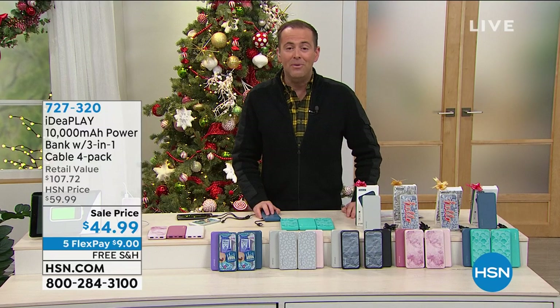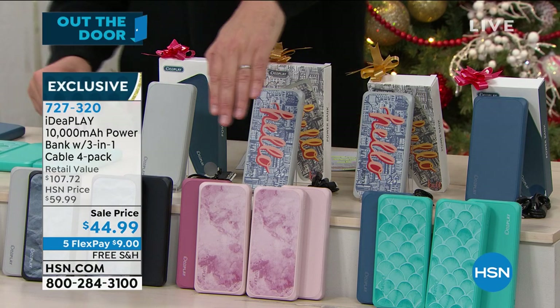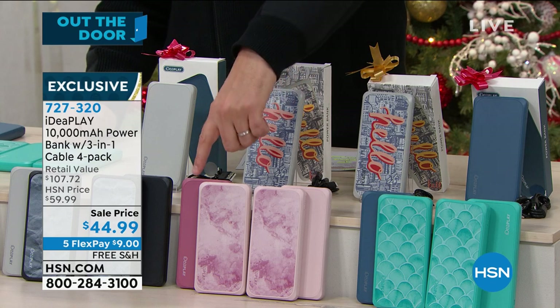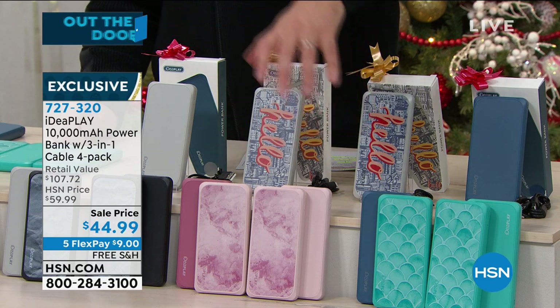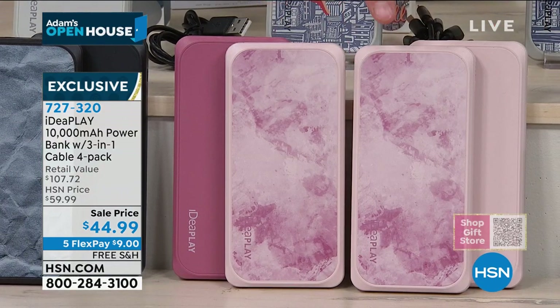We want to end the hour tonight with a stocking stuffer — an out-the-door giftable. Actually, it's four giftables: four portable power banks. Next-generation power banks that are faster at charging your phone or tablet, lighter, and allow you to charge two things at once.